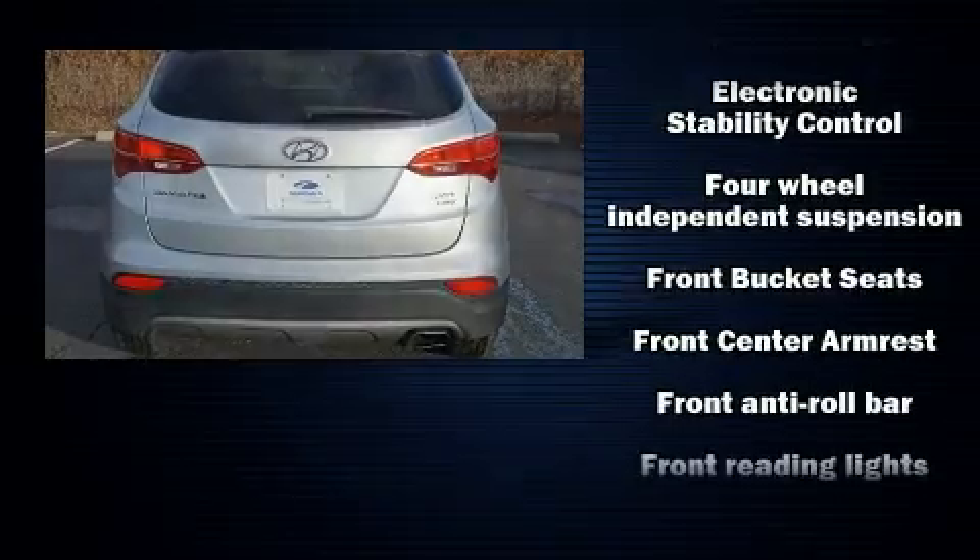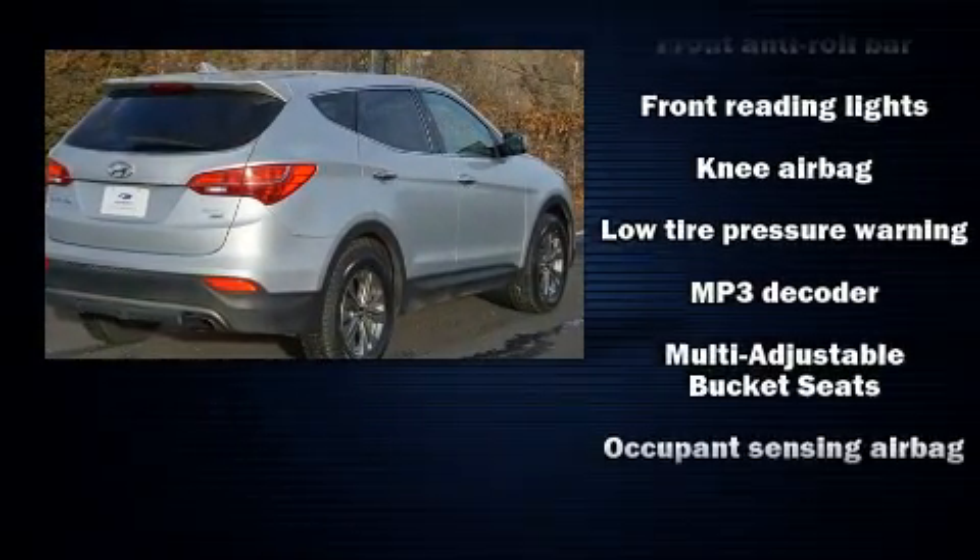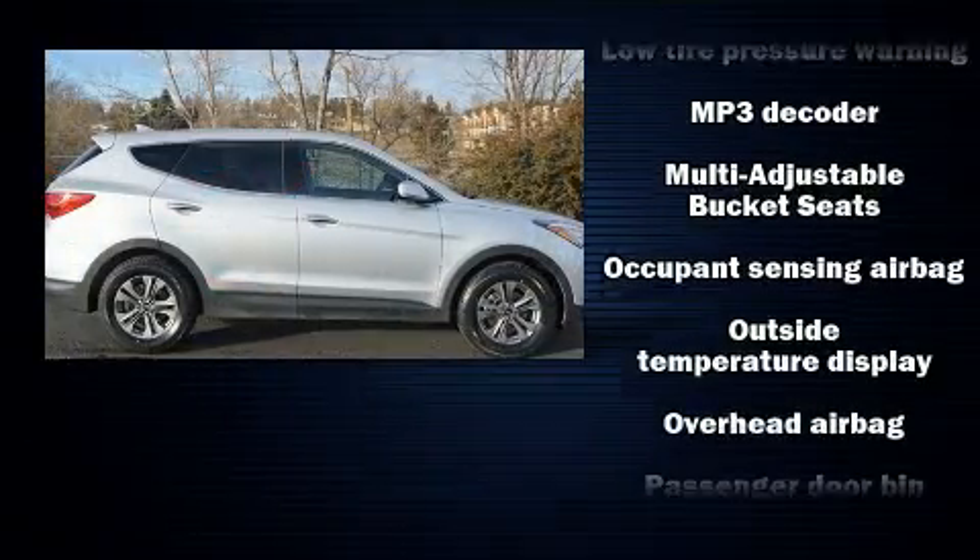Top features include remote keyless entry, a tachometer, power door mirrors and heated door mirrors, rear wipers, and cruise control.